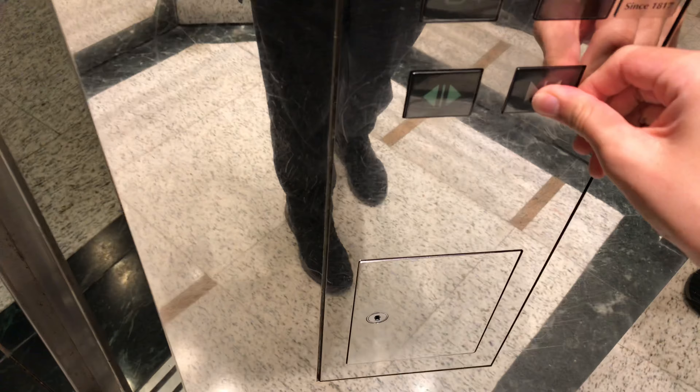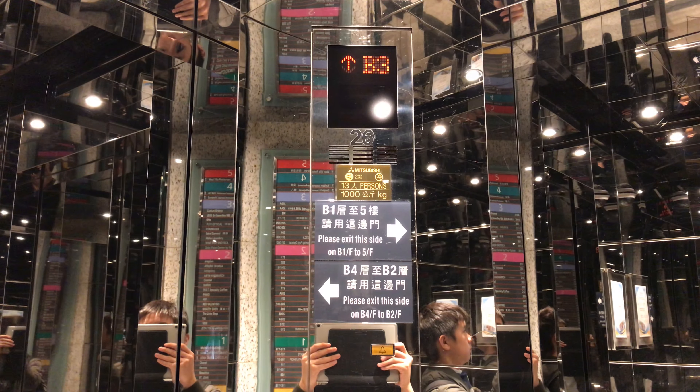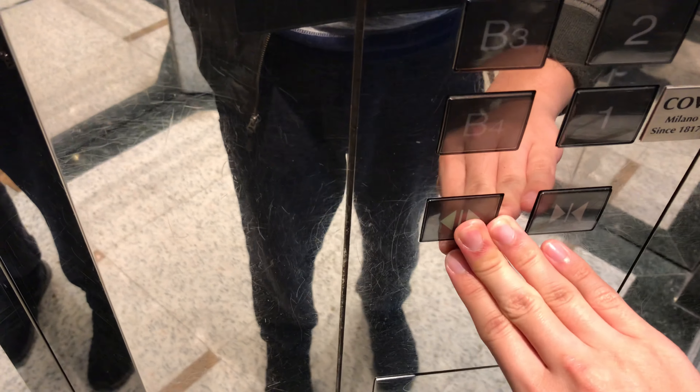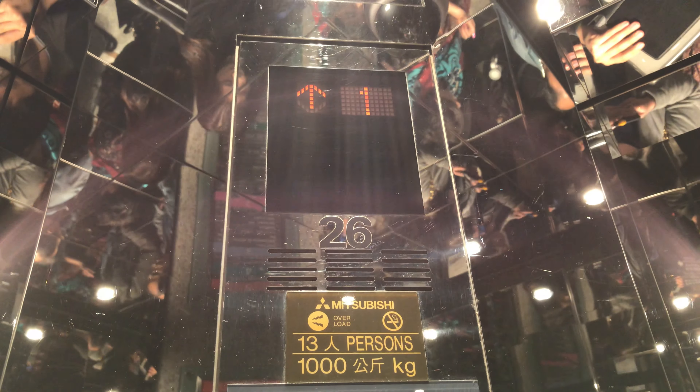Go to B5 and watch the indicator again. Stopping on G. Stopping on 1.